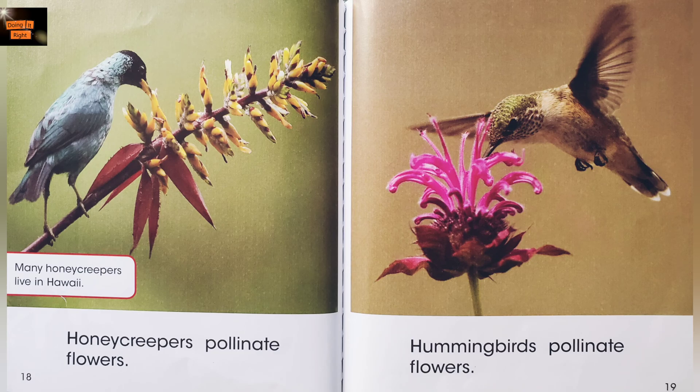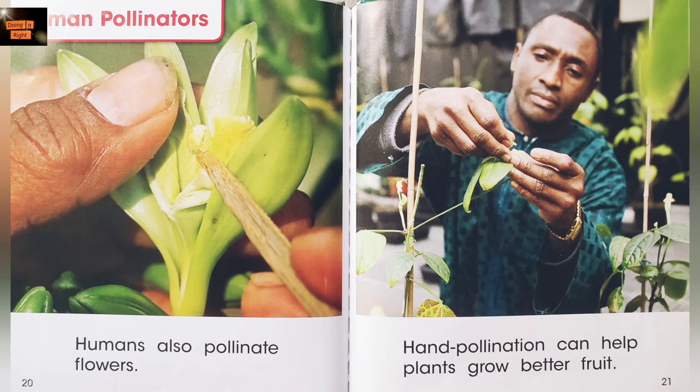Honey creepers pollinate flowers. Many honey creepers live in Hawaii. Hummingbirds pollinate flowers. Human pollinators.